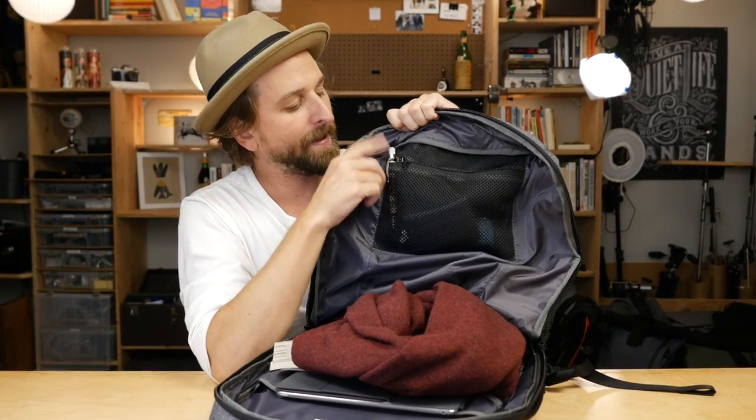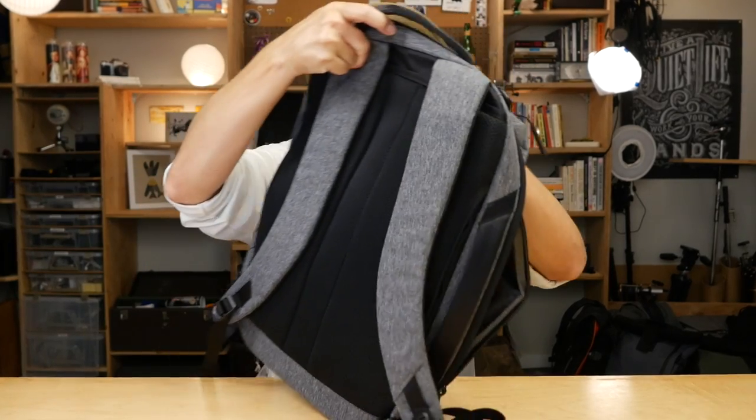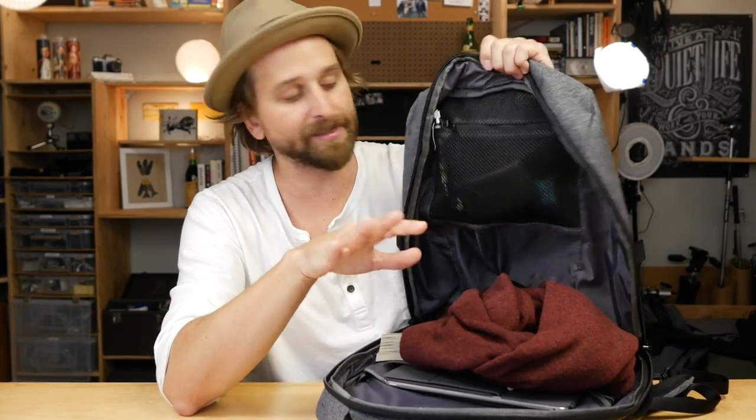I actually put a pen right there because they do have the pen holders up in the front, but I just put it in the mesh pocket since that's basically the only pocket I'm ever opening. I haven't had any problems with it at all.